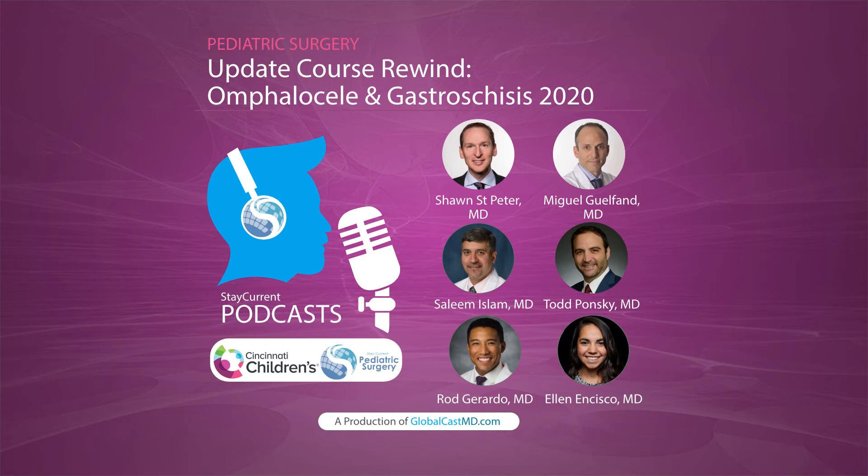Looking at this case — and if you're using the Stay Current app, take a look at the photo at the bottom of the page — this was called a ruptured omphalocele. The rationale was that the defect was very large and the entire liver was out. In a gastroschisis, you don't expect the liver to be out.